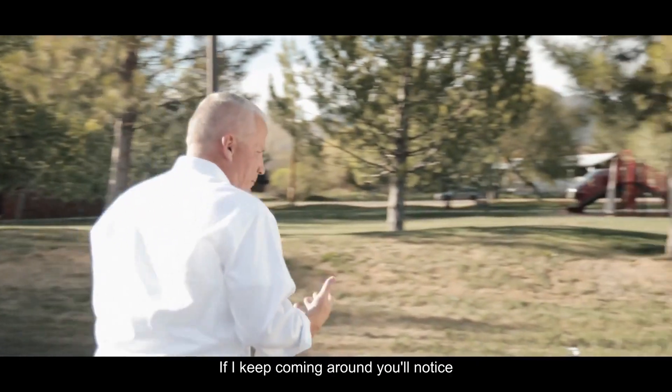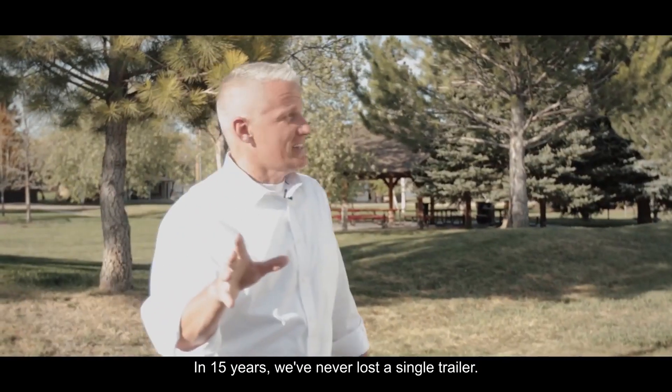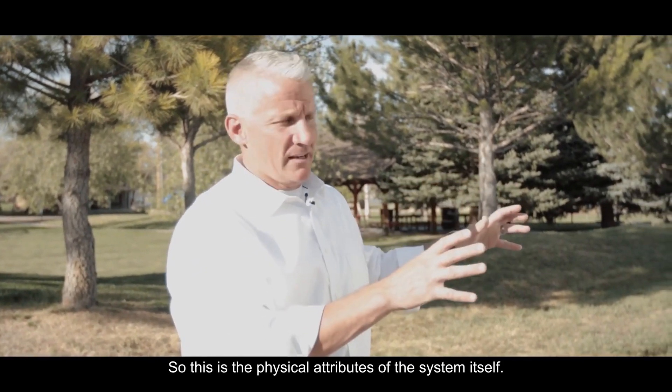If we keep coming around, you'll notice that we can get these outriggers where it pulls the wheels right off the ground. In 15 years, we've never lost a single trailer. This is the physical attributes of the system itself.